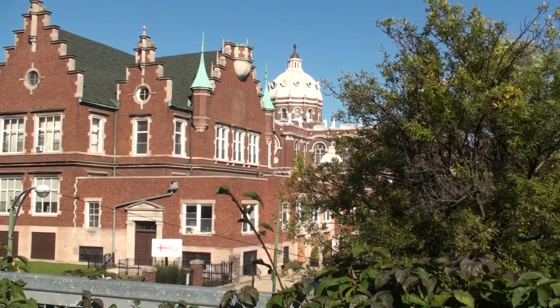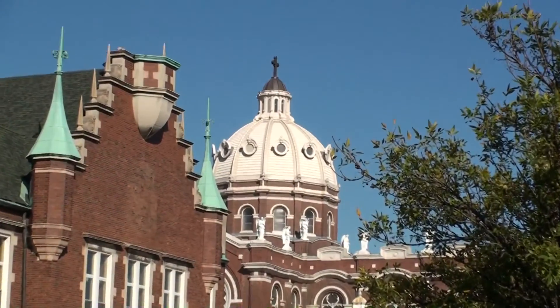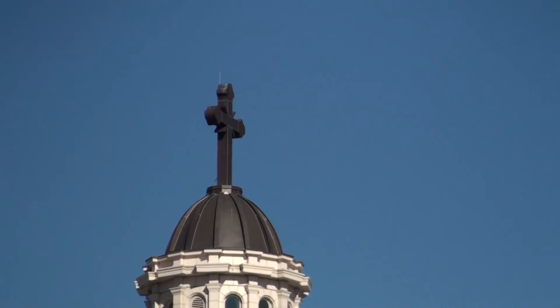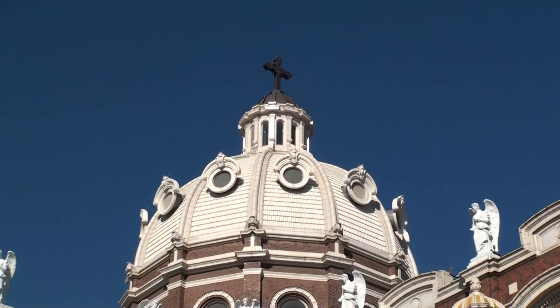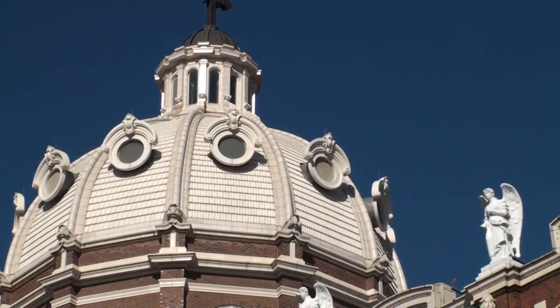Here we see Saint Mary's of the Angels, a spectacular example of Polish cathedral style architecture. It was designed by the firm of Werthmann and Steinbach, who modeled the church's design on St. Peter's Basilica in Rome. Saint Mary's has been acclaimed as one of the finest specimens of Roman Renaissance architecture in the United States.